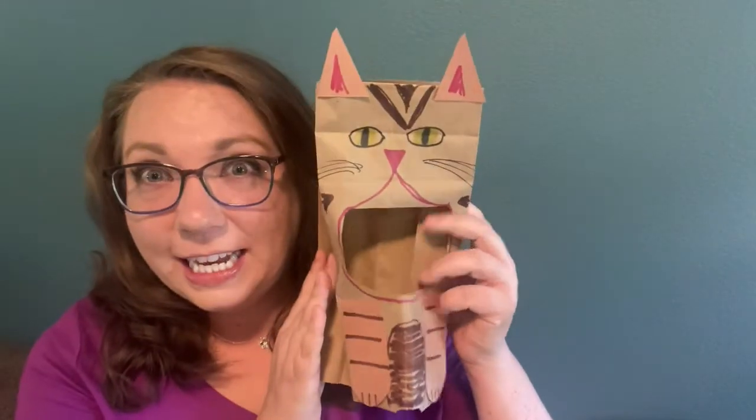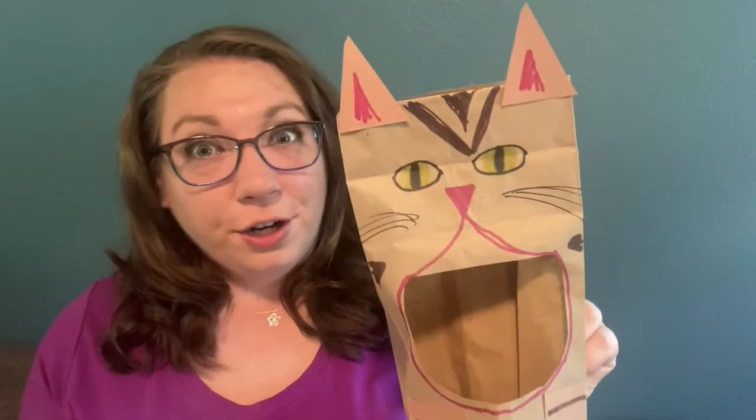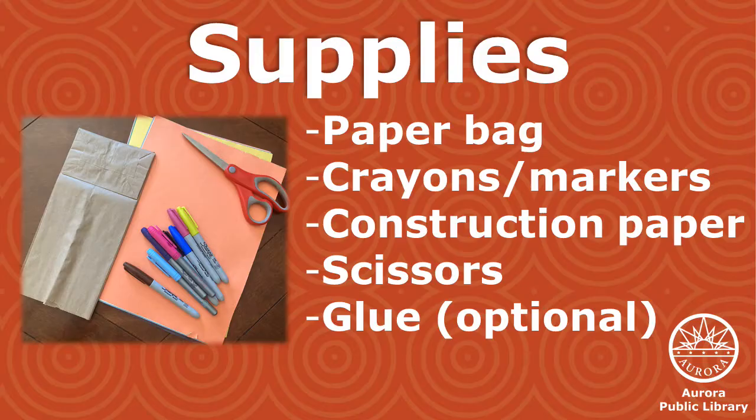Today we're making a fun and easy game called Feed the Kitty — or Puppy, or Monster — really whatever critter you want to make it. This game is easy to make and fun to play.